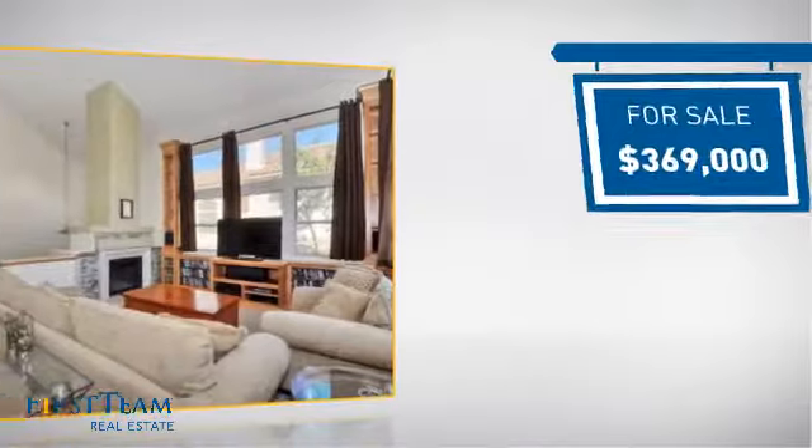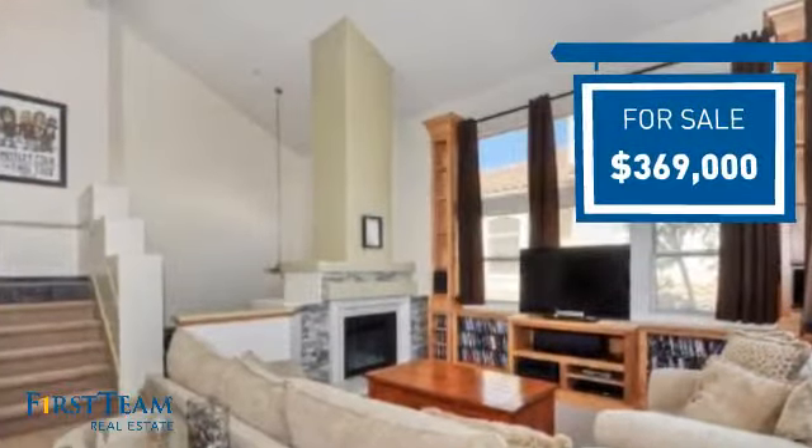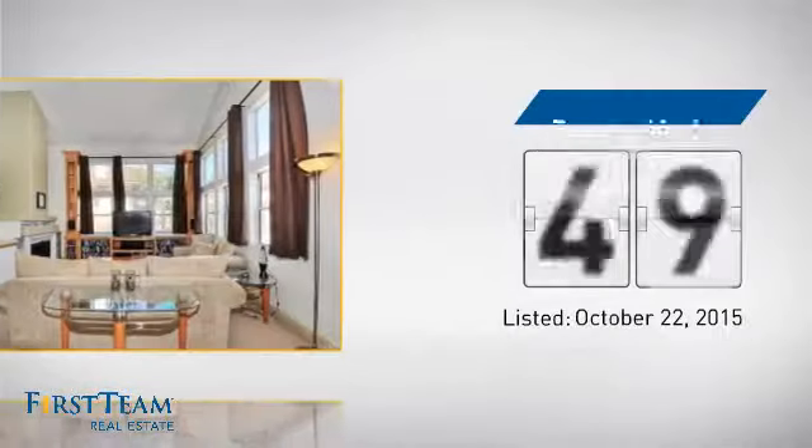Currently listed at just under $375,000, it's been on the market since October.